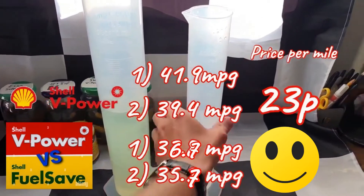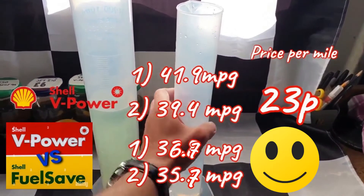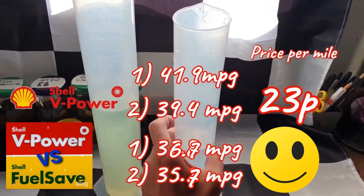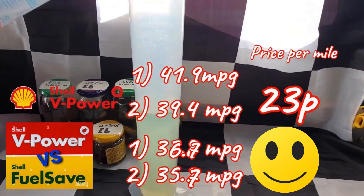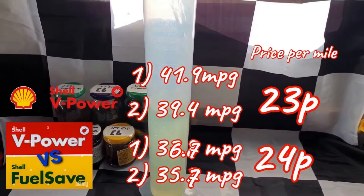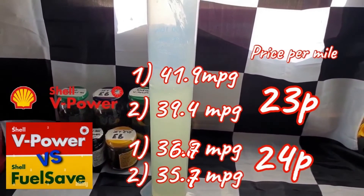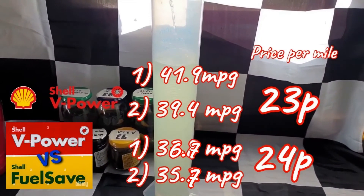Converting that into miles per litre using the same formula mentioned earlier by dividing by 4.55 gives us 7.96 miles per litre. At 188.9 pence per litre that means we're paying 24p per mile, still making it marginally cheaper to run my Fiesta on the zero ethanol V Power which is more expensive per litre.